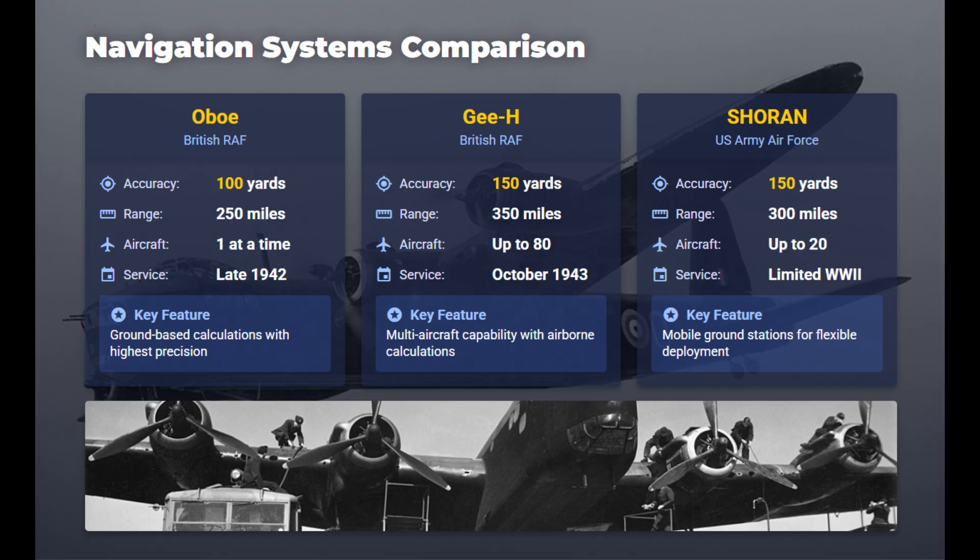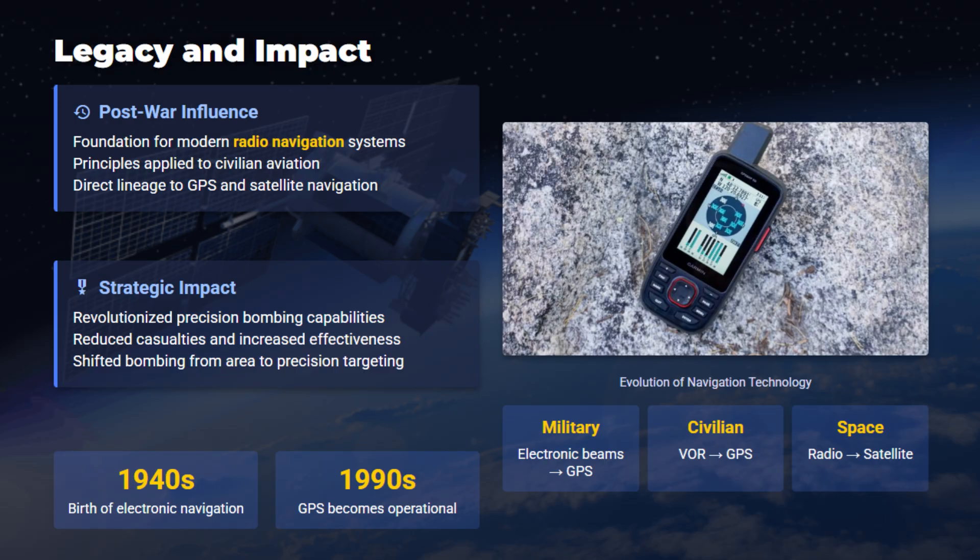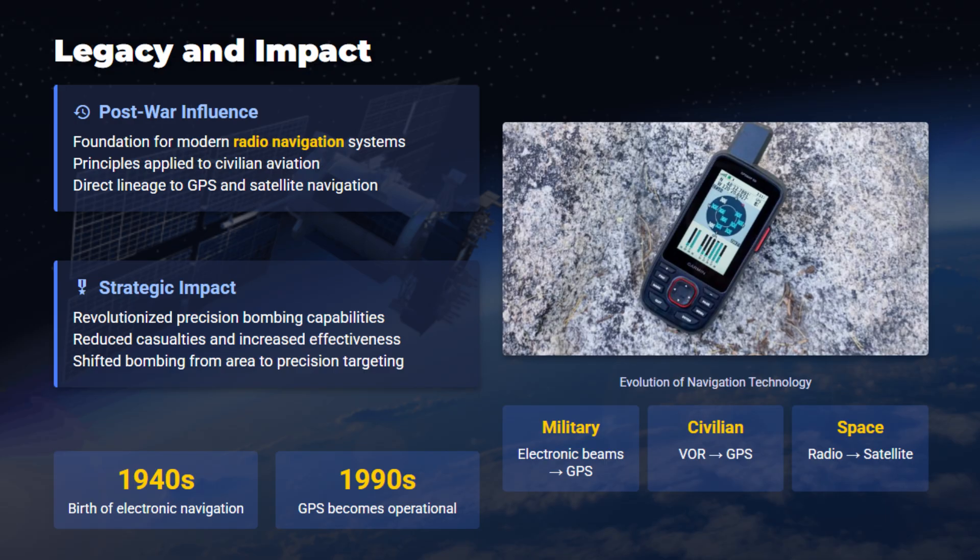Each system traded accuracy, capacity, range, and vulnerability to jamming. This shaped bombing tactics, electronic countermeasures, and doctrine for years globally.